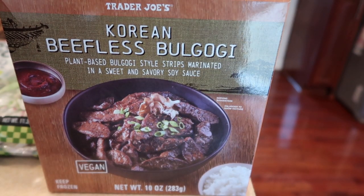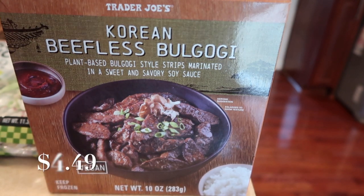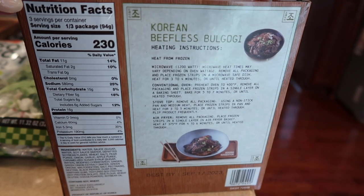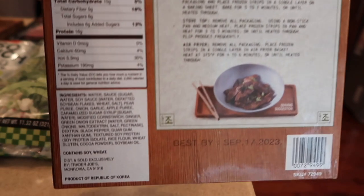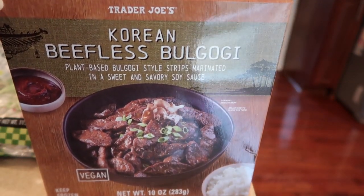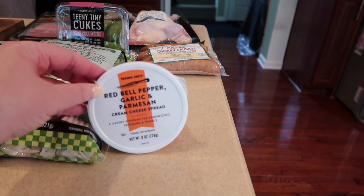The other frozen item I got is this Korean beefless bulgogi — a plant-based bulgogi-style faux steak in a sweet and savory sauce. It's great to have during the week with some veggies in a stir fry or just by itself. Here's a shot of the back and the ingredients. I won't be eating this myself, but someone in the household wanted to try it, and we'll report back if it's great. This is in the freezer section.